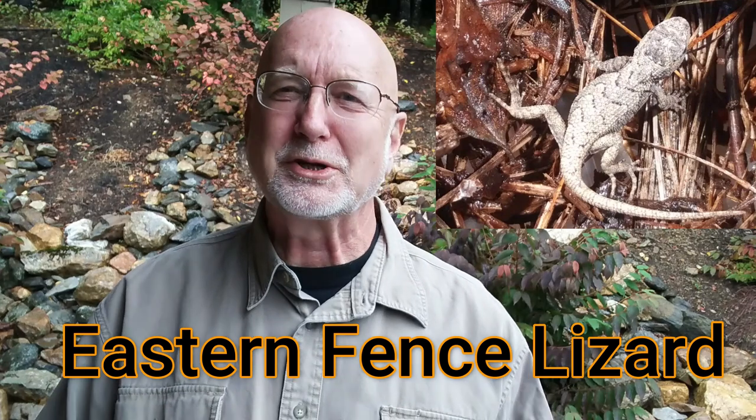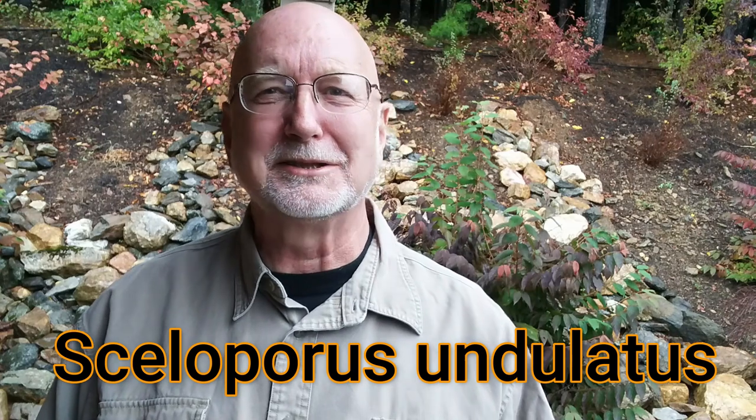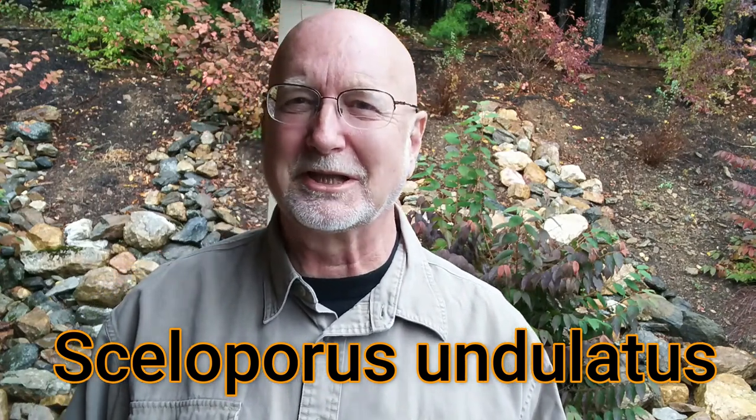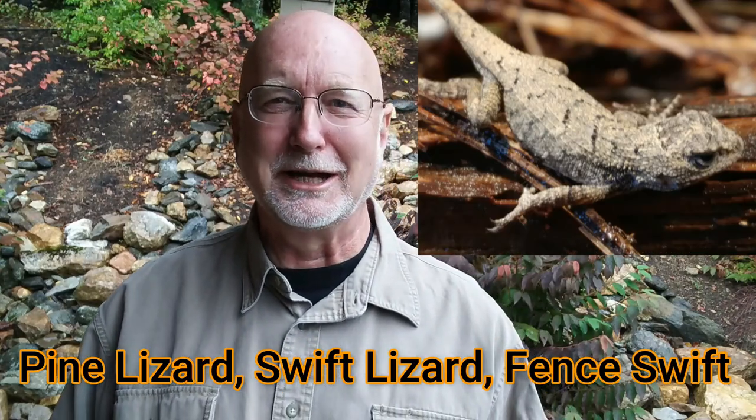So in today's episode on the eastern fence lizard, first I'll talk to you about how to identify the eastern fence lizard, to make sure that's the one you have. And then I'll also break down the scientific name, and tell you the origins of it, and what it actually means, and how it relates to the lizard. I'll also talk about the different common names and how they got their common names.